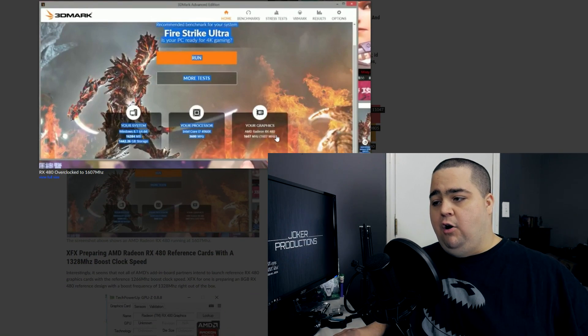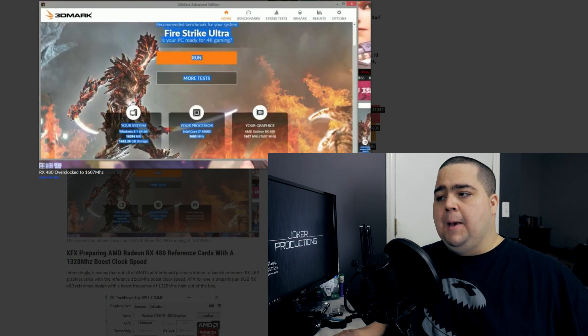it shows the AMD Radeon RX 480 sitting at 1,607 megahertz. Now the reference design cards are designed to boost to 1266 megahertz, which would make this about a 26% increase over that default boost clock, which is huge.